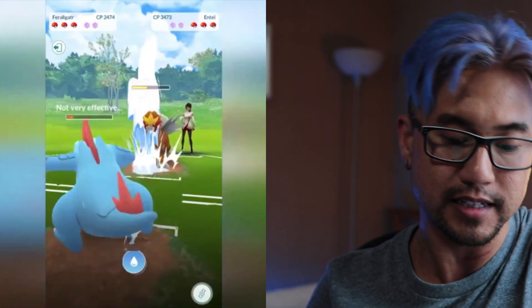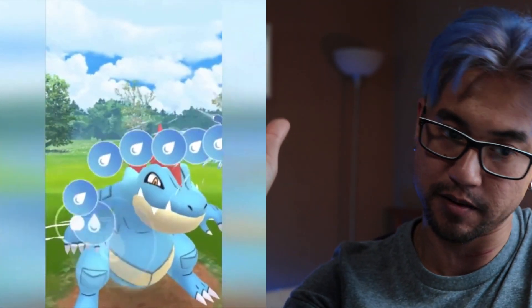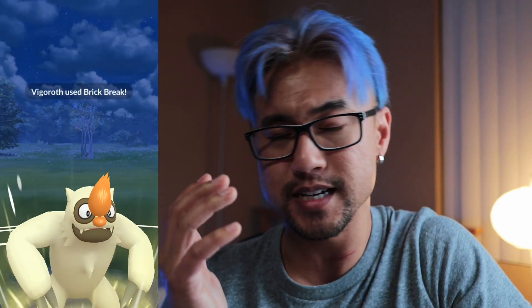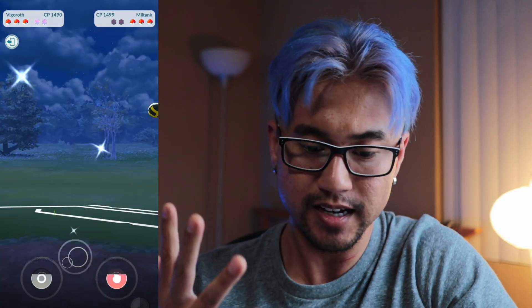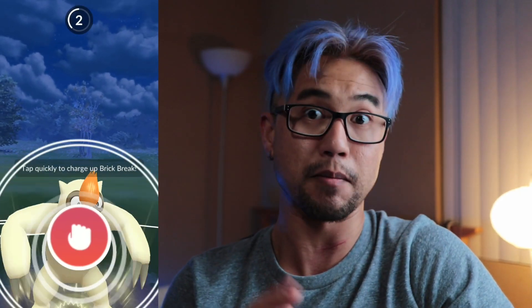Niantic tweeted out new battle mechanics. Basically the new tapping interface for charge moves is going to be themed to the type of attack — so a rock attack could have rock animations, water could have water drops, and for X-Scissor they come out in an X wipe. I think it's way better than the rapid tapping motion we have right now for PVP, because cobble tunnel-style tapping — I can only battle for so long before my fingers and wrist hurt.